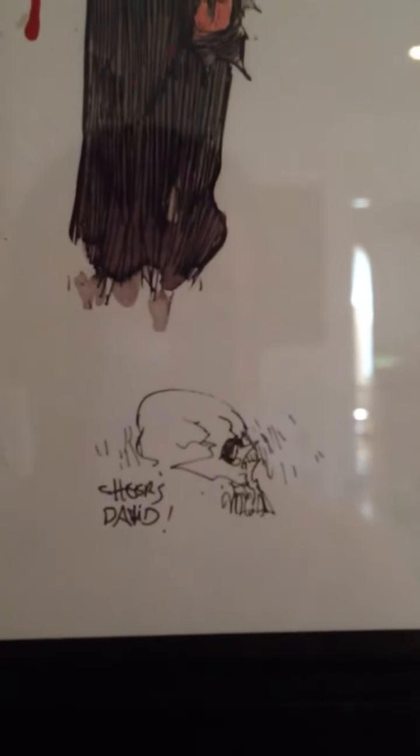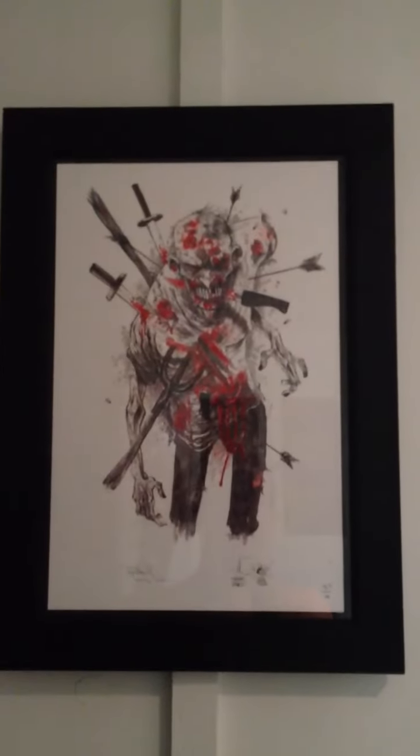This edition is limited to 50. I have number 37. I think there'll be one more batch coming up, so make sure you follow him on Twitter to figure out when that's going to happen. He was nice enough to include a little sketch for me, which I thought was awesome. And I autographed it, so I framed it and just waiting for more original artwork to put next to it.